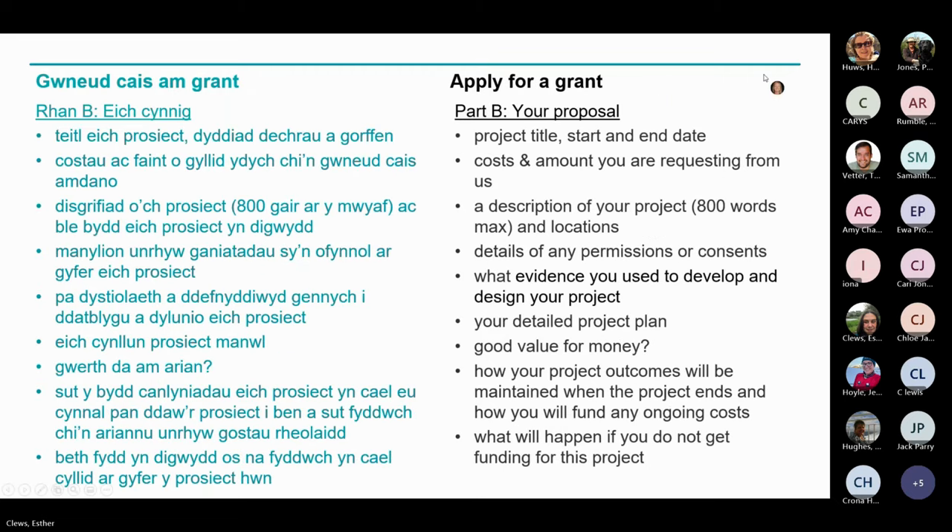Part B is all about the detail of your proposal — project title, description of the work you want to do, project start and end dates, and the amount being requested from us. You'll need to detail any permissions and consents required and demonstrate how your proposal meets the criteria of the grant. In this section there will be an option to upload location maps, and you will also need to upload a completed project plan template.